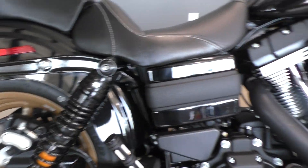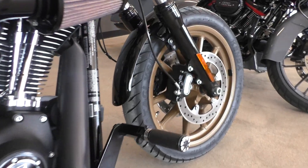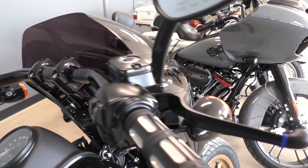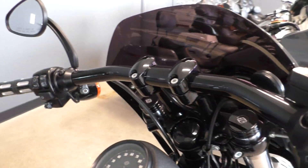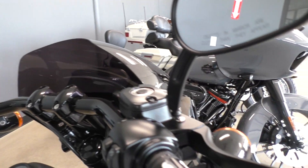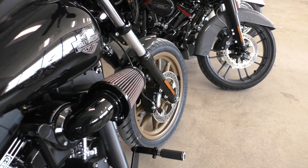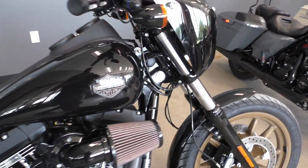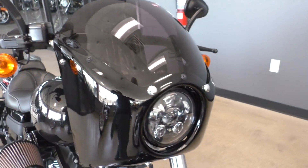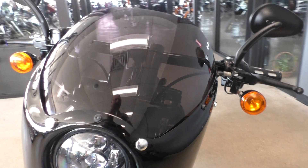It's got upgraded pegs for the passenger and the rider, and the frame-mounted highway pegs. It's got factory security and electronic cruise control. It's got some upgraded black mirrors and upgraded grips that match the pegs. It's got the LED headlight with the cowl and the fly screen.